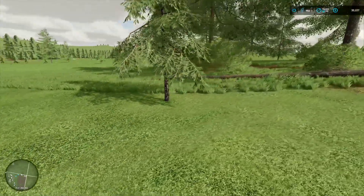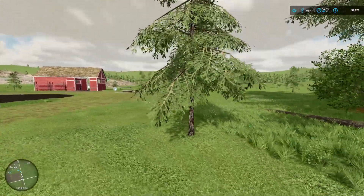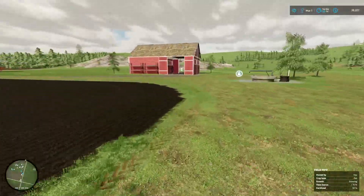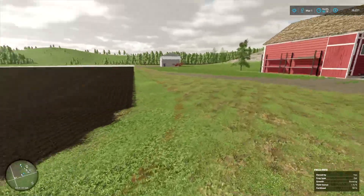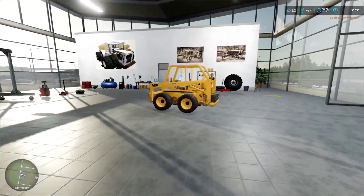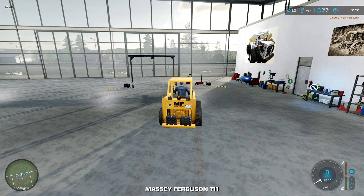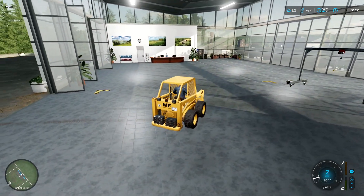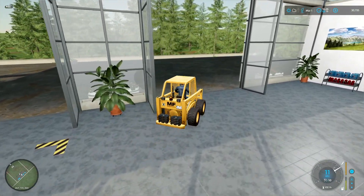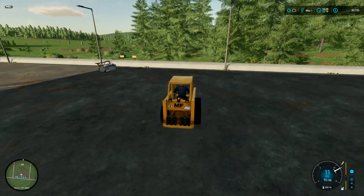I want to put the greenhouse right where this tree is, so it's got to go - and not only does the tree have to go, the stump has to go too. So it is stump removal day. Just bought the stump remover - I've never used one of these before. Hook it up and let's head back.